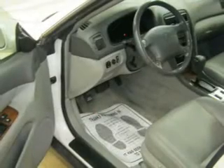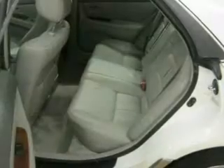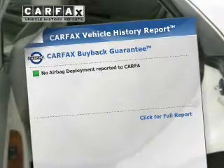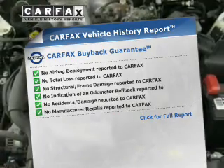Heated seats make cold-weather driving more endurable. Let the outside in with a power sunroof. Pamper yourself with memory settings. This vehicle comes with a Carfax report, which reduces your buying risk by providing the vehicle's history before you purchase.